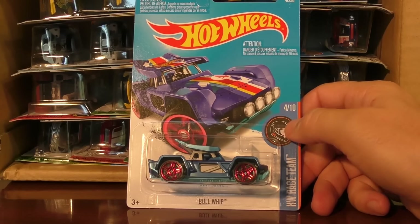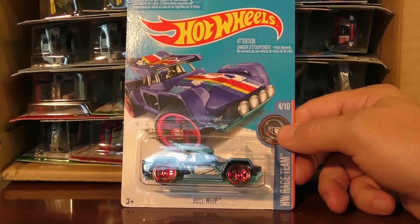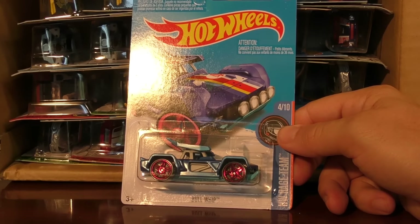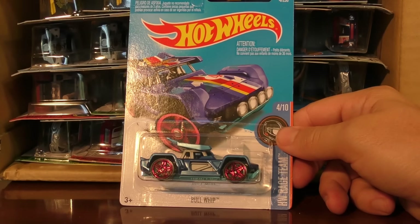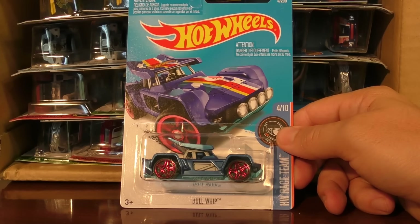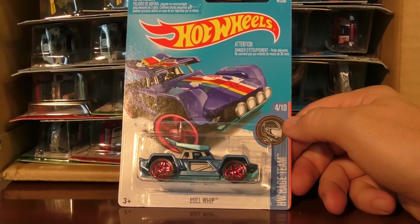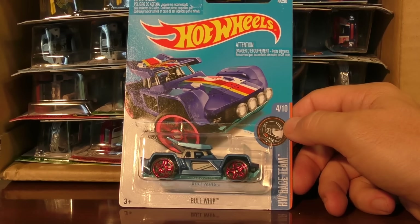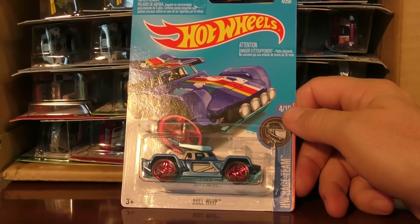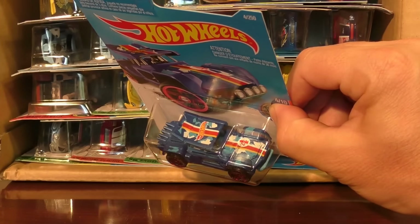Here we go with the Bull Whip. This is from the Hot Wheels Race Team Series. We haven't seen much out of the Race Team Series so far this year, but I have a feeling they're going to start showing up since we only have two cases to go after this one for the rest of the year. This is the Bull Whip — I think it was released last year as a new model, and here we have it in the Race Team Series with the Hot Wheels Race Team graphics on it.